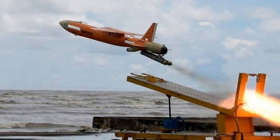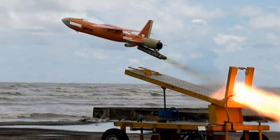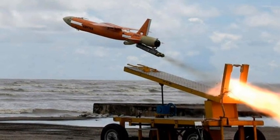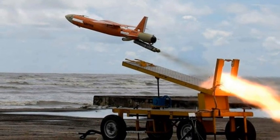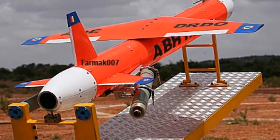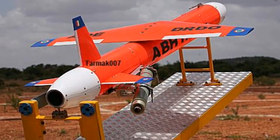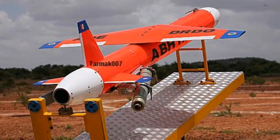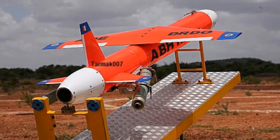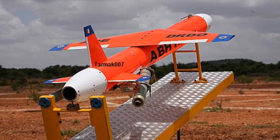Of DRDO and the armed forces. The radar cross-section (RCS) and the heat signature of Abhyas simulate a variety of aircraft, and this can be used for air defense weapon practices. This is why they are also known as heat drones. Apart from being used as a target, it can also function as a jammer platform and decoy to fool the enemy air defense system.